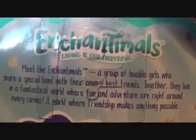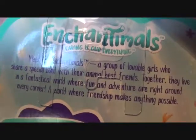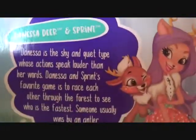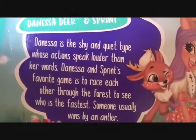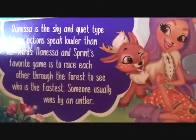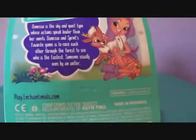On the back it says Enchantimals: meet the Enchantimals, a group of lovable girls who share a special bond with their animal best friends. Together they live in a fantastical world where fun and adventure are right around every corner — a world where friendship makes anything possible. Then it says Danessa is the shy and quiet type whose actions speak louder than her words. Danessa and Sprint's favorite game is to race each other through the forest to see who's the fastest — someone usually wins by an antler. I think Danessa would be really great friends with Lorna, because Lorna is the sporty one, and I have Lorna.